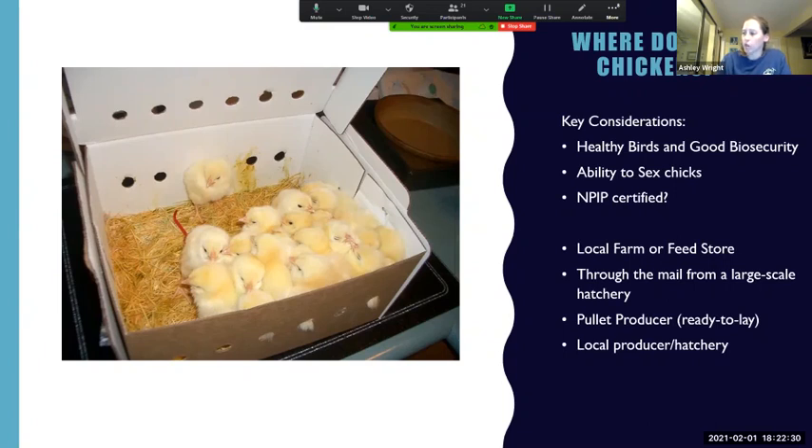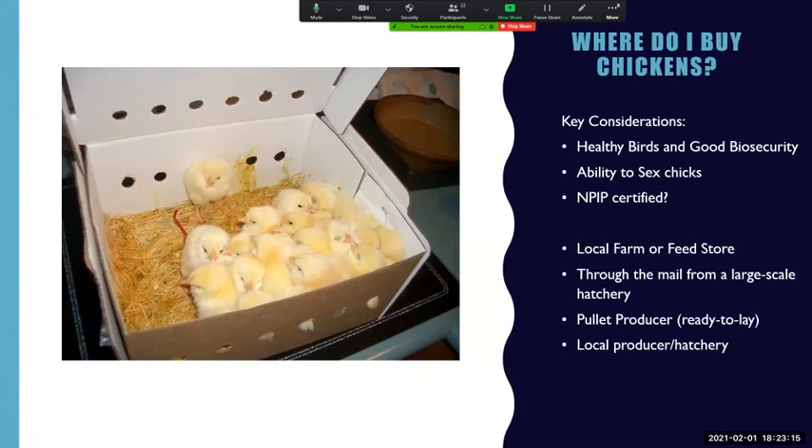Many large-scale hatcheries let you order directly through the mail. You can also purchase chicks at your local farm or feed stores — they generally order through those large-scale hatcheries. The caveat is just make sure there's somebody doing a good job caring for the chicks after they've arrived: not mixing groups from different hatcheries, not mixing age groups, and not allowing the public to handle or touch the birds, since that could spread disease. There are also pullet producers who raise pullets up to near-laying age and sell them — a good way to make sure you get all girls. Just always ask questions, pay attention to what you're buying, and be aware that purchasing from venues like farmer's markets where birds from different sources may mix creates potential for spreading disease.